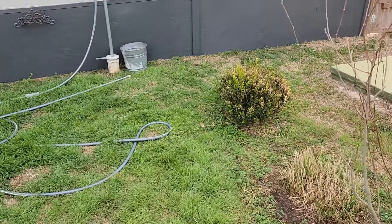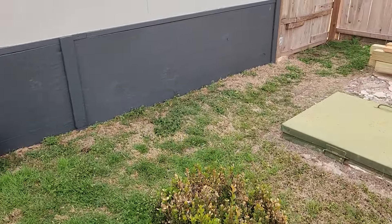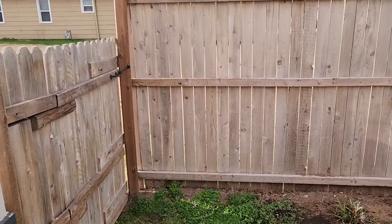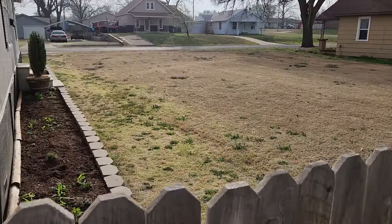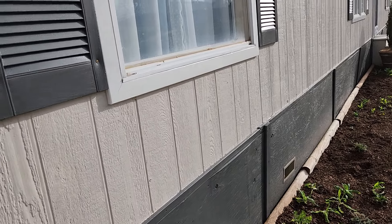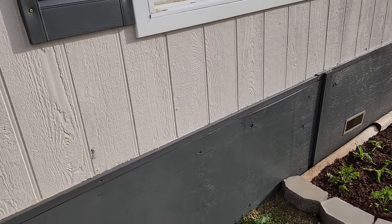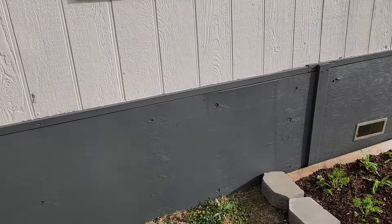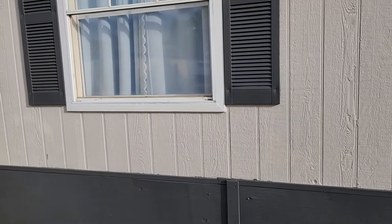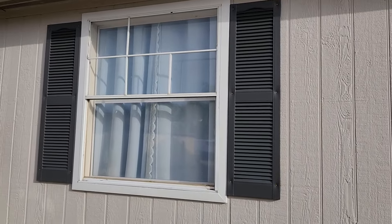But I did get the new garden beds out front, in front of the house, done. I got the skirting on the house painted. I got the trim up and the shutters back on. So I'm pretty proud of myself for getting that done.